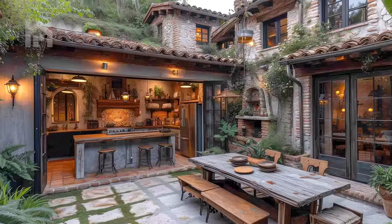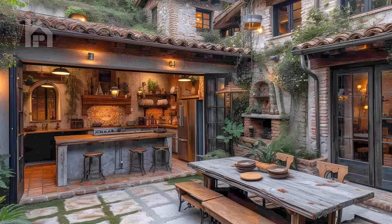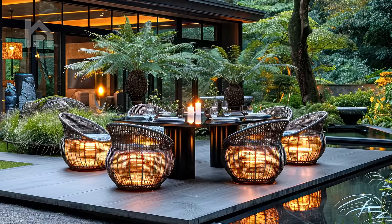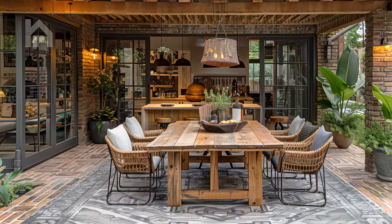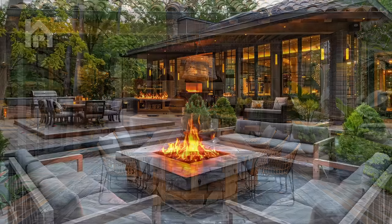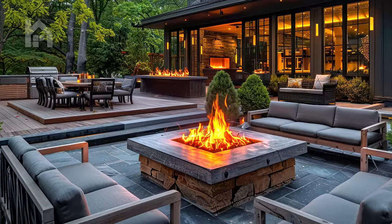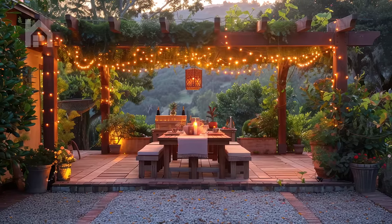Picture a rustic courtyard framed by weathered stone archways, its surfaces bathed in the soft glow of twilight. A cozy dining area beckons you to gather with loved ones and share stories beneath the starry sky. As you take your seat amidst the flickering candlelight and twinkling fairy lights, you're filled with a sense of warmth and belonging, grateful for the opportunity to connect with those who matter most in a setting of timeless beauty and rustic charm.